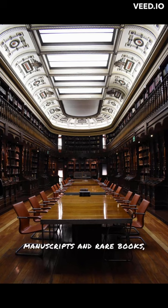So, if you're looking to escape the crowds and discover a hidden treasure in Paris, make sure to visit the St. Genevieve Library, an enchanting haven for bookworms and culture enthusiasts.